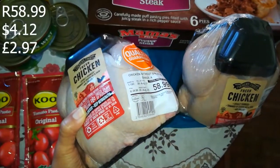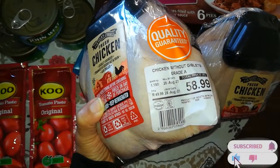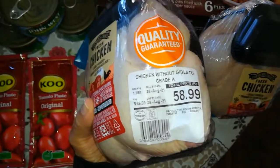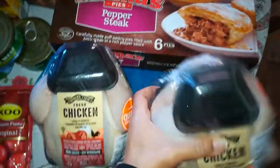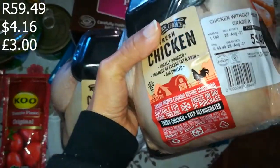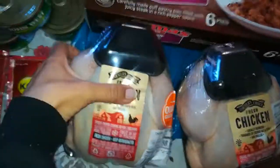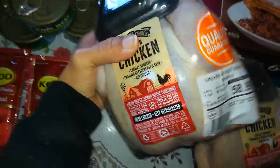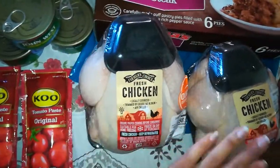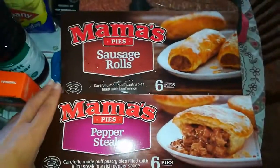This one was R58.99 and this one was on promotion at R49.99 per kilo, which has been going for a while. This one was R58.99 and this one was R59.49 — a nice big bird. It's 1.1 kg and this one is 1.18 kg, so we get around 11 pieces out of each one, which is 22 pieces altogether.